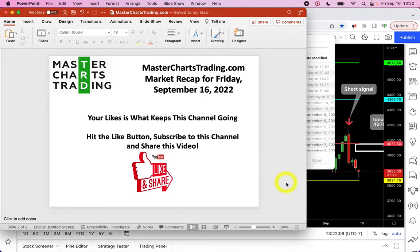Hello again, this is Alex with masterchartstrading.com and this is the market recap for Friday, September 16th, 2022. As always, please don't forget to hit the like button, subscribe to this channel, and share this video with others.